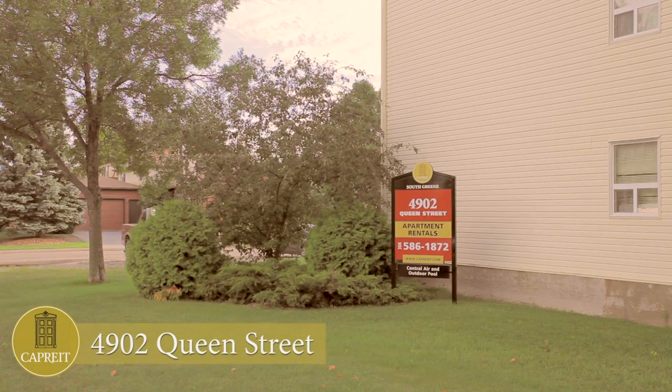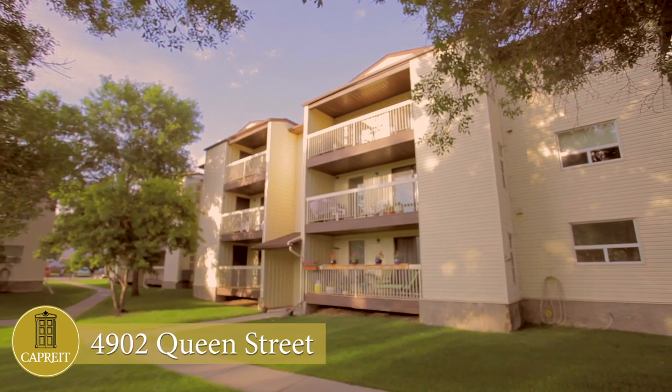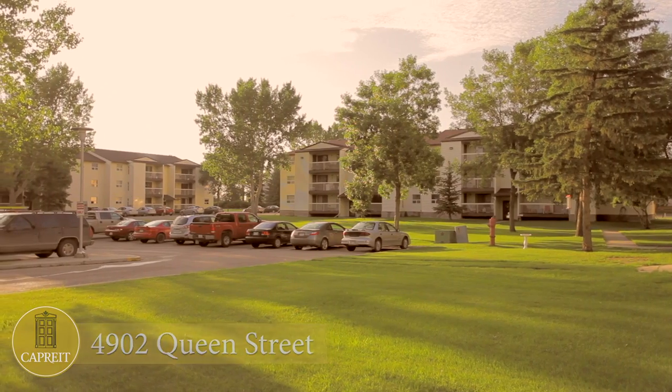At 4902 Queen Street, we're proud to present you the Southwood Green Apartments, spacious one- and two-bedroom suites in the Albert Park area.